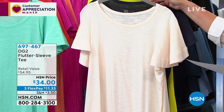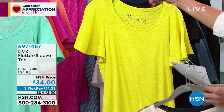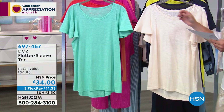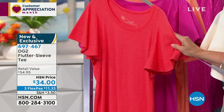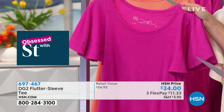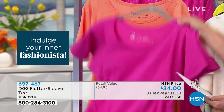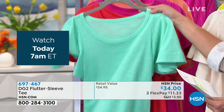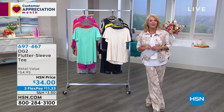The flutter sleeve tee colors include peach, navy, chartreuse, classic black, sea foam, strawberry, magenta, and cream. The host apologizes for a color mix-up while going through the rack. Diane is then asked to describe what she loves about this tee.